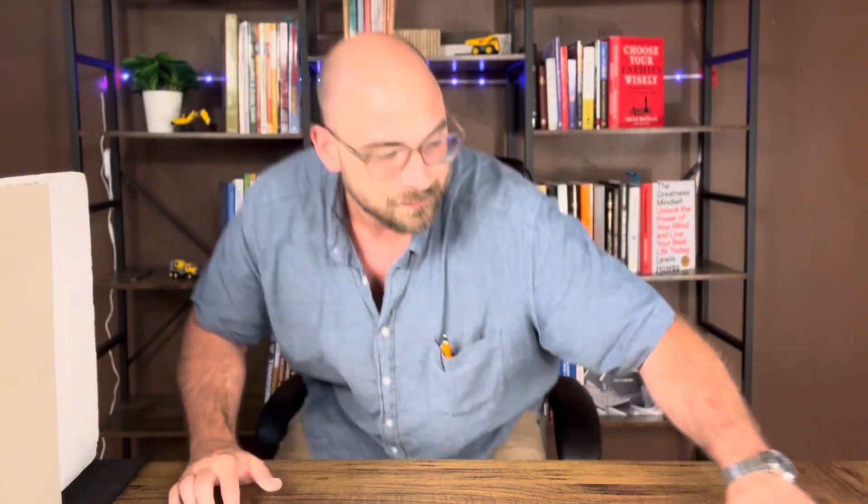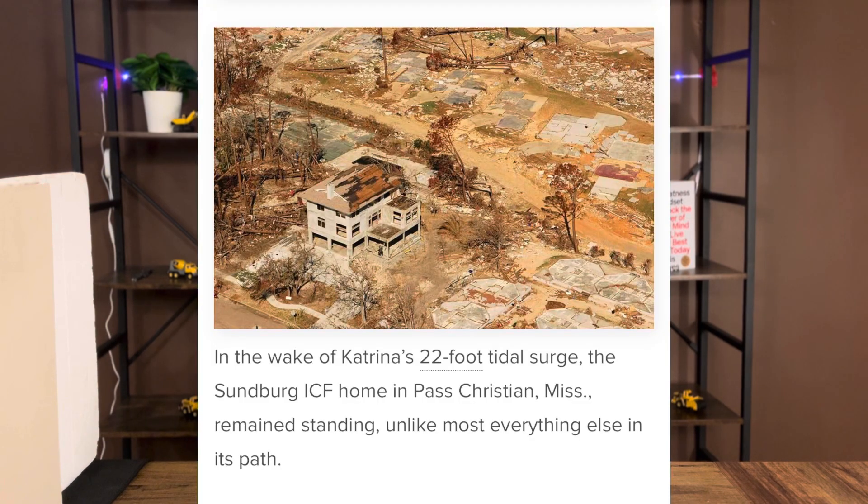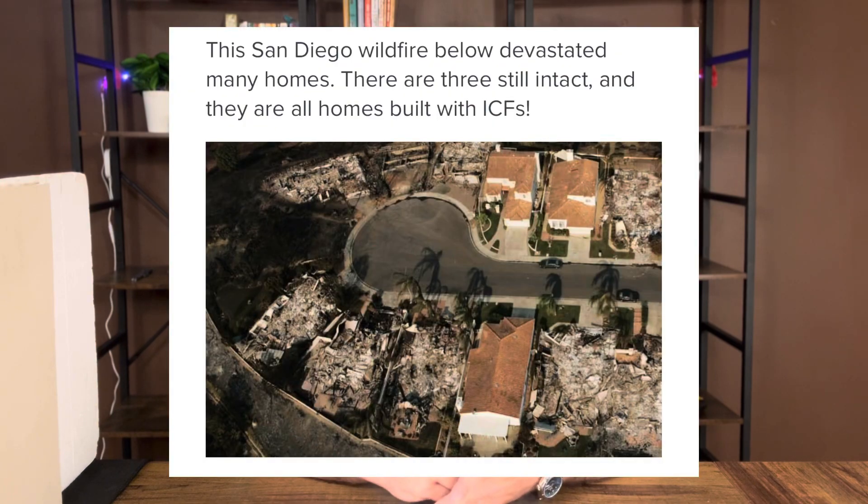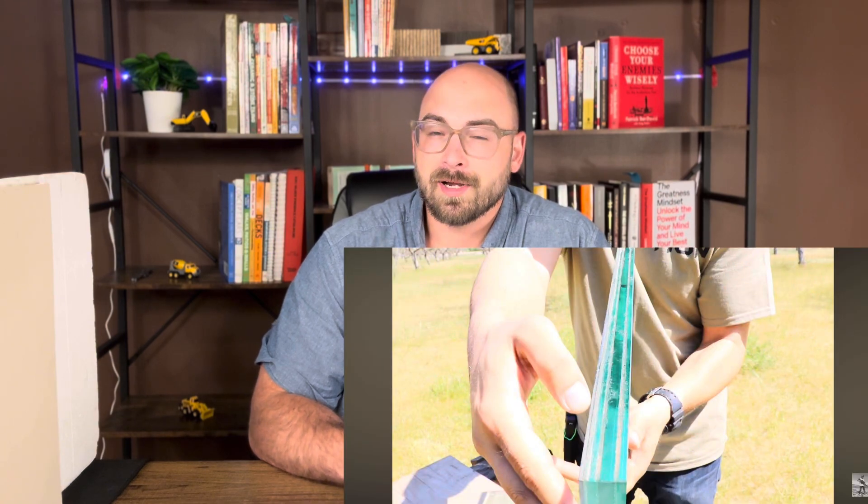Now let's get into the five reasons why you should consider building a concrete home with ICF. The first reason is disaster resistance. ICF homes can survive hurricanes, tornadoes, drunk drivers, and stray bullets. They also won't burn and they have some resistance against flooding and earthquakes. These homes could be further reinforced by adding bulletproof windows, window frames, and bulletproof doors. It's also a little bit easier to convert any room into a safe room because all of your exterior walls are already concrete.